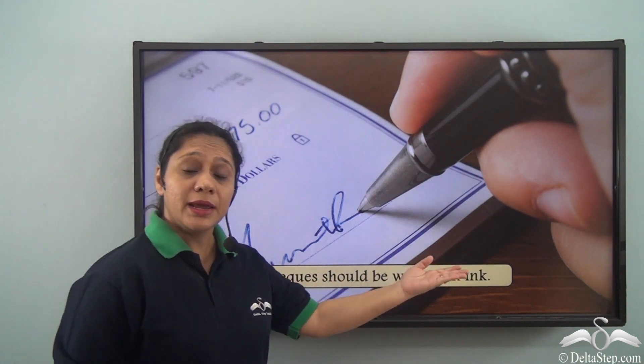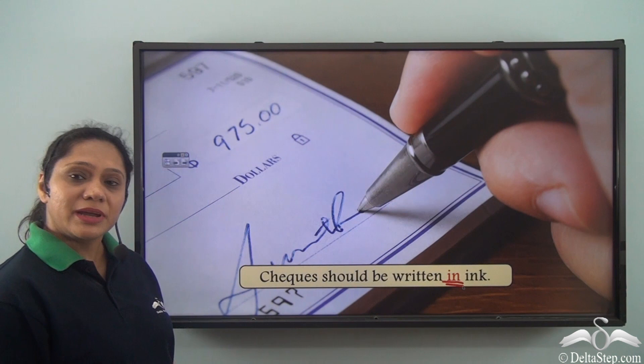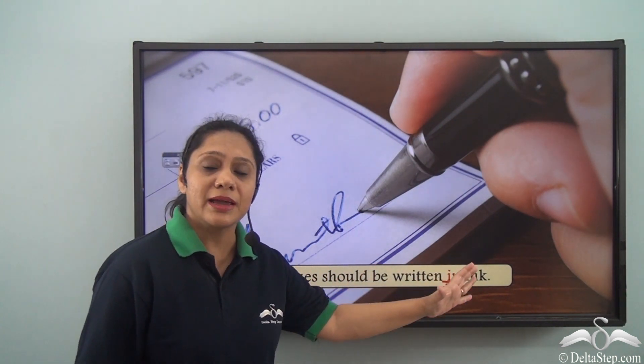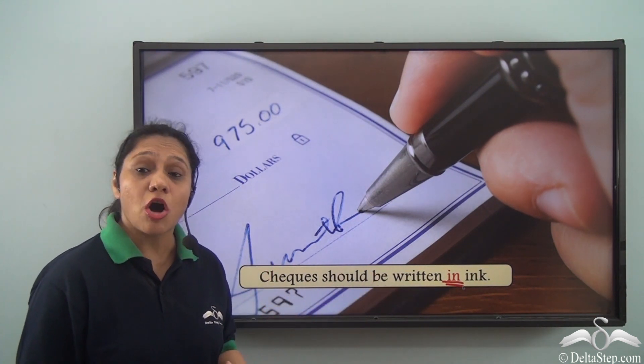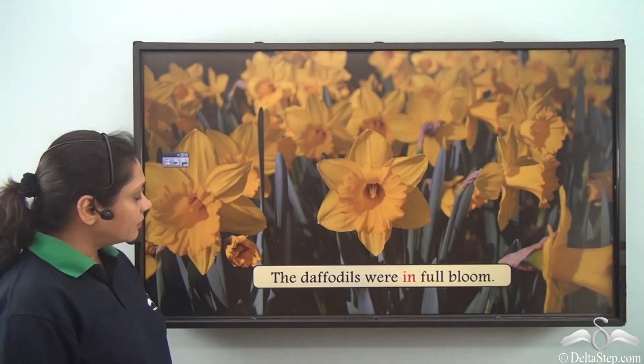Checks should be written in ink. The preposition used here is 'in.' When we say checks should be written in ink, we are saying that checks should be written using the medium of ink.